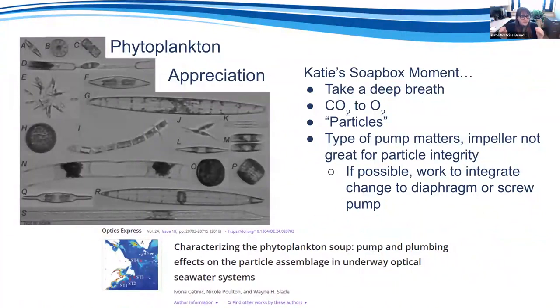Phytoplankton produce approximately 50% of the oxygen we breathe, take up CO2, and are crucial to understanding carbon dynamics in our oceans — many scientists refer to them as particles. Impeller pumps tear up these particles as water comes in. A paper by Vona Setnik and others examined how different pump types affect particle assemblages. If possible, start conversations about integrating diaphragm pumps or screw pumps instead to ensure particle integrity in your science seawater system.